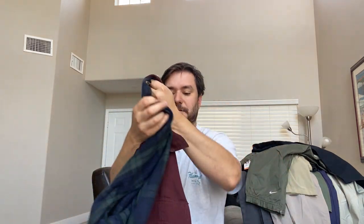This is a canvas shacket — shirt jacket — with a flannel lining from L.L. Bean. It's heavier weight, kind of like outerwear stuff. I pick up pretty much all of it from L.L. Bean.